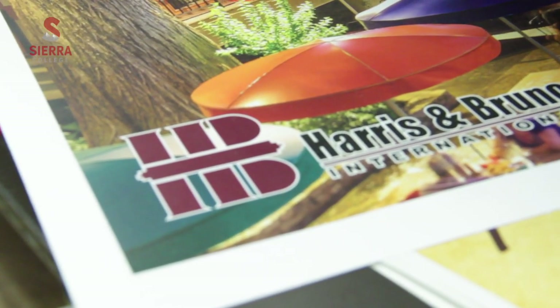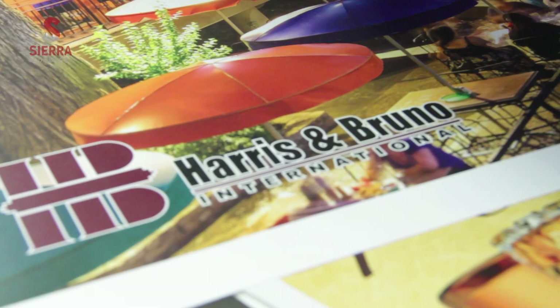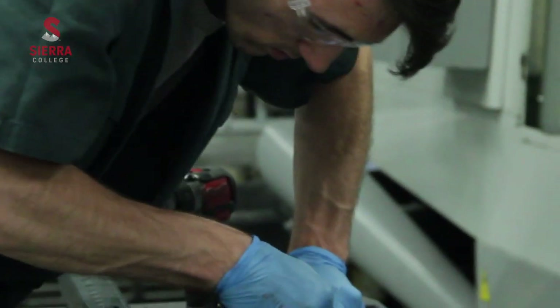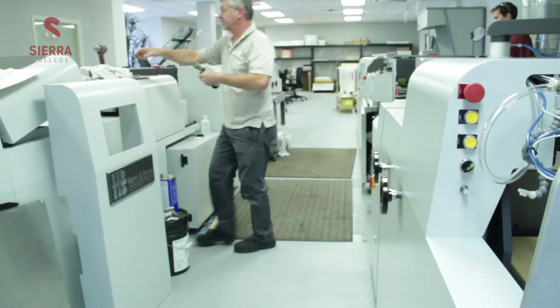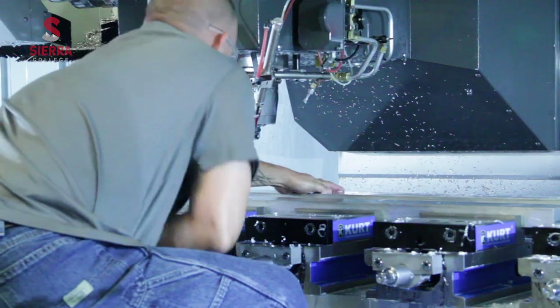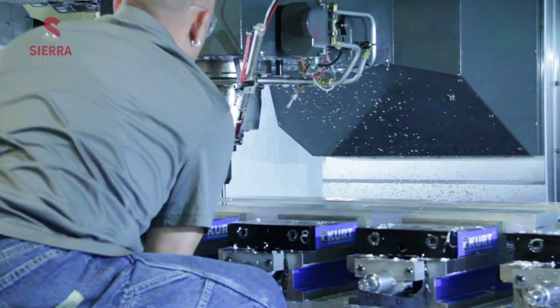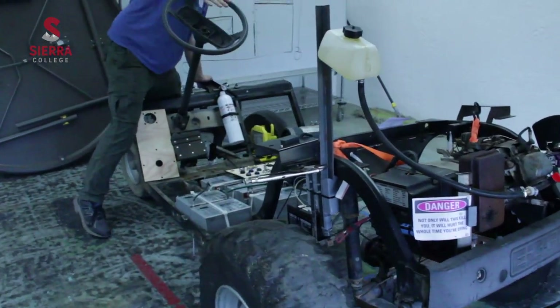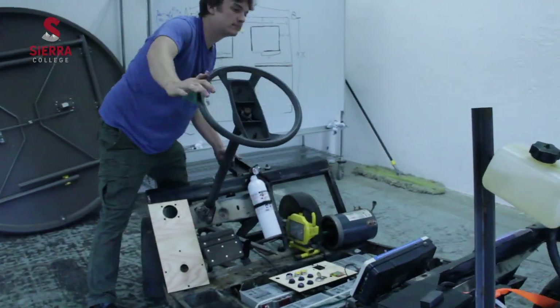One of the most exciting things about this company is that we're international and we have multiple offices. One case in particular — a graduate has gotten to travel to all kinds of countries for support installations, training people how to use our equipment, troubleshooting, and going on jobs where they're installing or doing repairs. If you like building things, if you like working with your hands, there is a job.